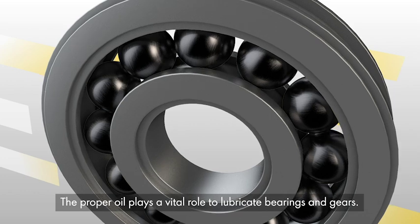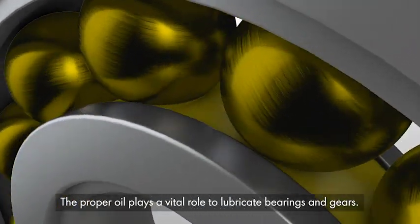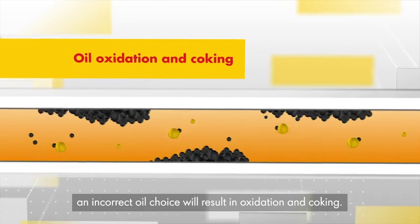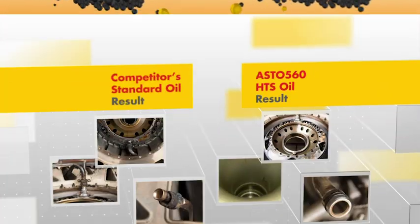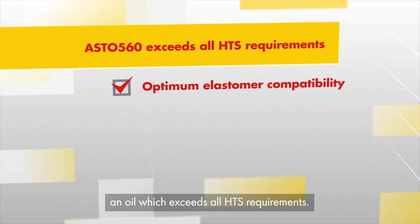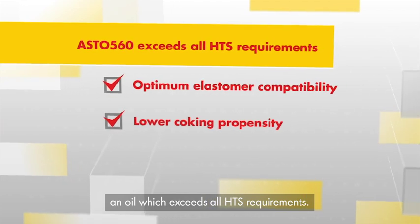The proper oil plays a vital role to lubricate bearings and gears. But more importantly, an incorrect oil choice will result in oxidation and coking. This can be avoided with ASTO 560, an oil which exceeds all HGS requirements.